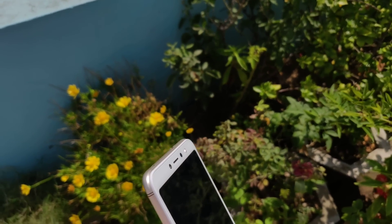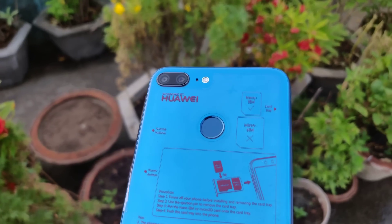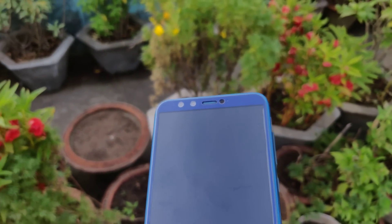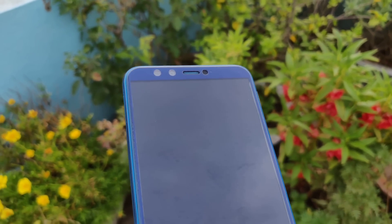The front facing camera also has EIS. On the other hand, the Honor 9 Lite comes with a 13 plus 2MP dual camera setup on the rear side with a single tone LED flash. Sadly, this device doesn't support electronic image stabilization for video recording. Also, on the front facing camera, you find the same 13 plus 2MP sensor unit that is present on the back side of the Honor 9 Lite.